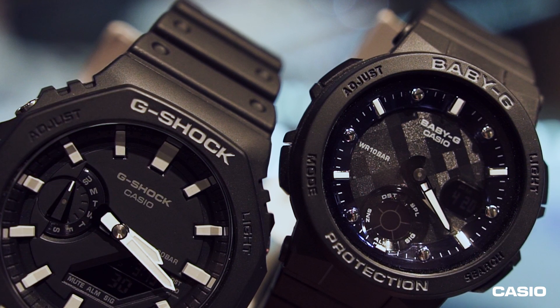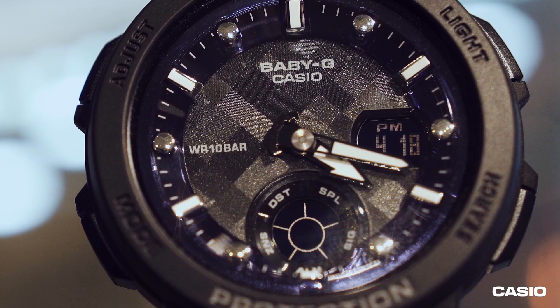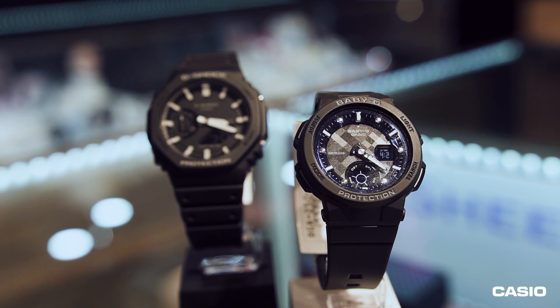Third on our list, we have the GA-2100 and the BGA-250-1ADR. This one is very frequently featured in my videos — it's one of the best-selling G-Shock watches. It's inspired by the Royal Oak, which is why it's called the Casio Oak. Many people love this watch because it's very slim compared to other typical G-Shock watches, which makes it perfect for those people who have small wrists. Women can also wear this, but if your partner prefers something smaller, we also have the BGA-250-1ADR. Now, if you prefer a more elegant-style couple watch, go for the metal version — we have the GM-200 for men and the GMS-200 for women. Those are also available in all our physical and online stores.